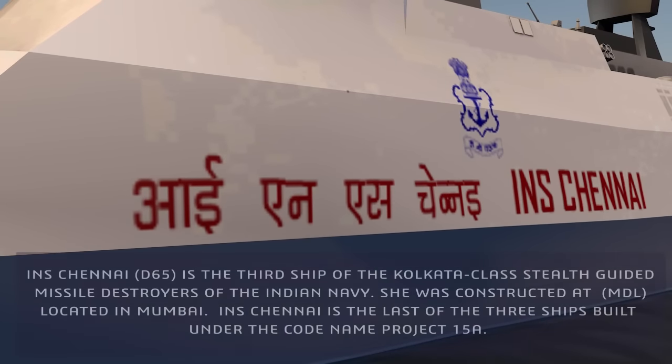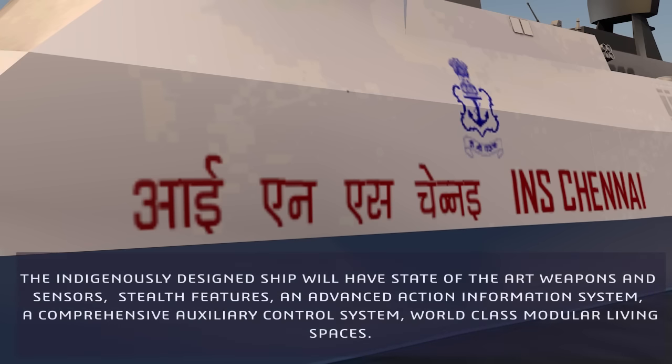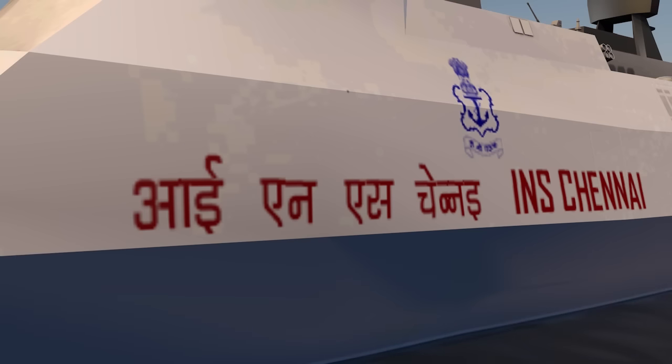INS Chennai D65 is the third ship of the Kolkata-class stealth guided missile destroyers of the Indian Navy. She was constructed at MDL, located in Mumbai. INS Chennai is the last of the three ships built under the code name Project 15A. The indigenously designed ship features state-of-the-art weapons and sensors, stealth features, an advanced action information system, a comprehensive auxiliary control system, and world-class modular living spaces.